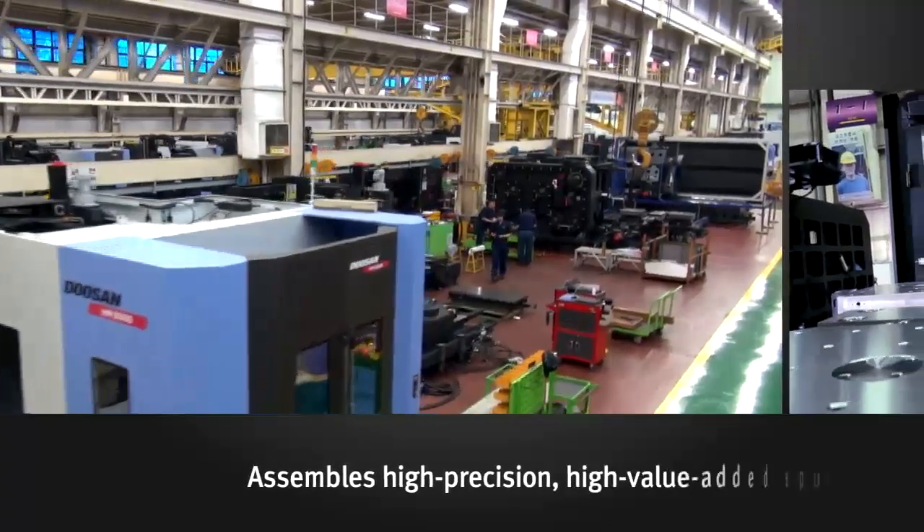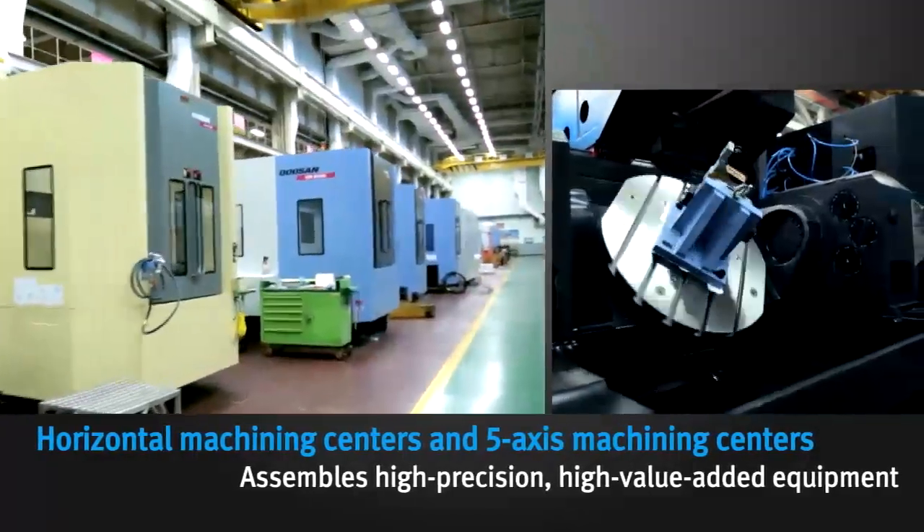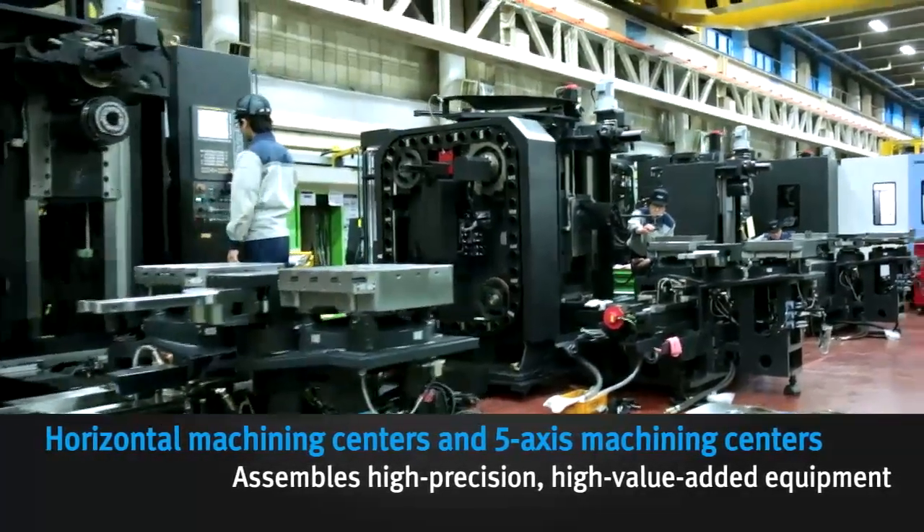The machining center assembly line is where high-precision, high-value-added equipment, such as horizontal machining centers and five-axis machining centers, are assembled.